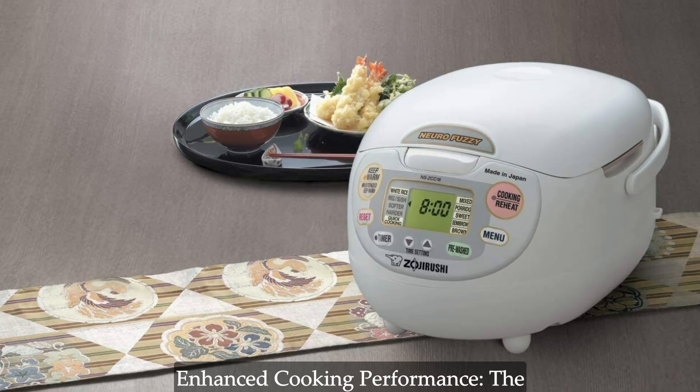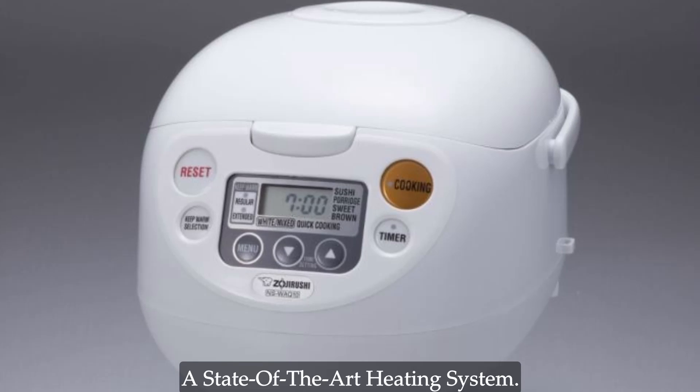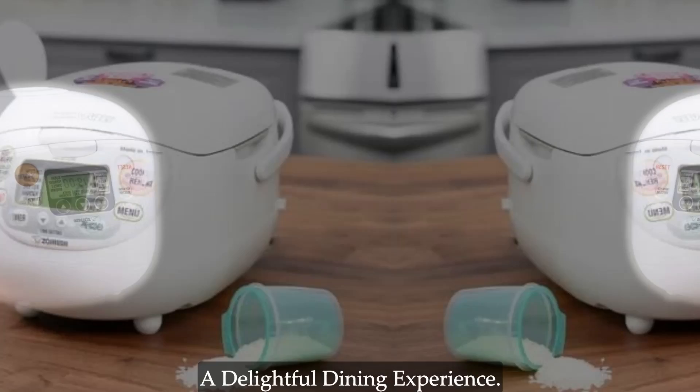Enhanced cooking performance. The Zojirushi Mikom rice cooker boasts a black thick inner cooking pan and a state-of-the-art heating system. This combination ensures even heating for superior cooking results and a delightful dining experience.